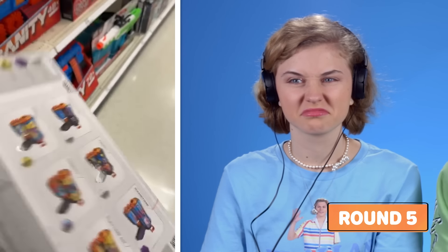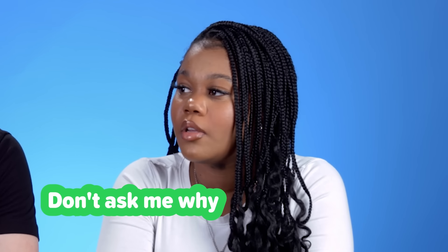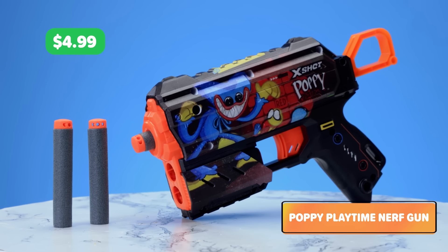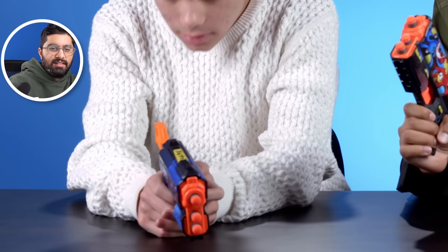They got the Poppy's Playtime Nerf Gun! Ain't no way. This is a Poppy's Playtime Nerf Gun — I have like five Nerf guns, don't ask me why. It is $4.99 for this, with eight Nerf bullets. Don't point it at anyone — it goes really fast. Oh shoot! Watch out.